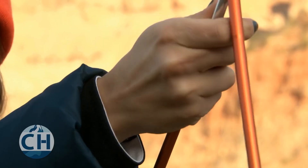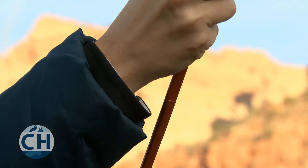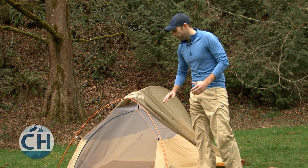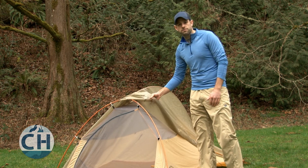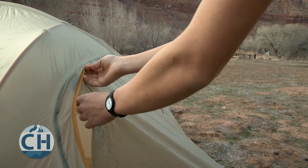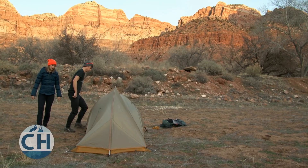The main downsides to a freestanding tent come in weight, cost, and volume. Freestanding means you're going to have extra weight in poles and double-walled means you're going to have extra weight in materials. They tend to be a little bit more expensive than other ultralight options. They can be a tight fit and they're also going to weigh a little bit more.